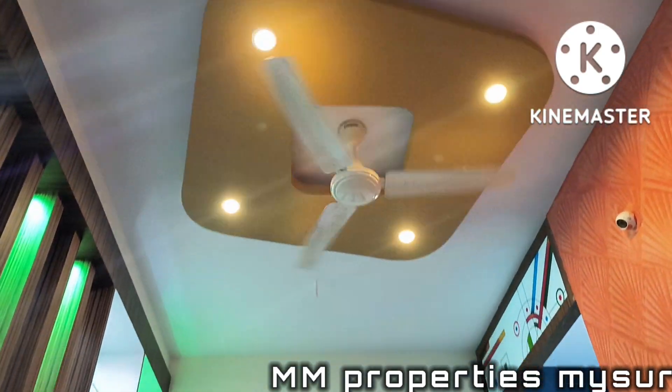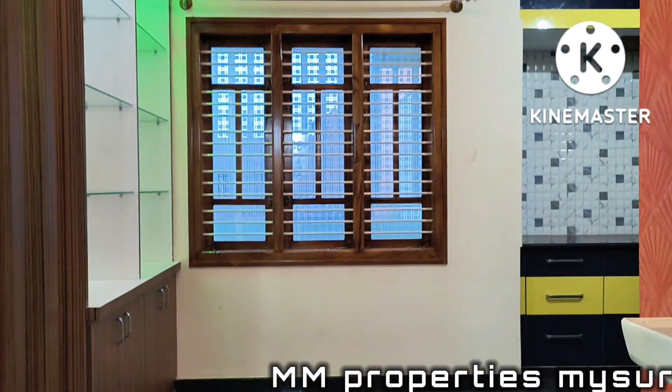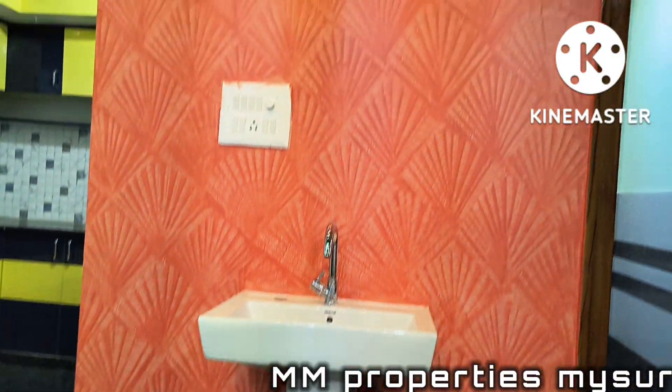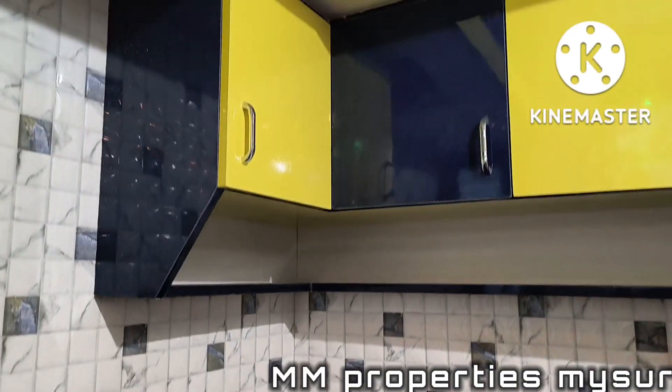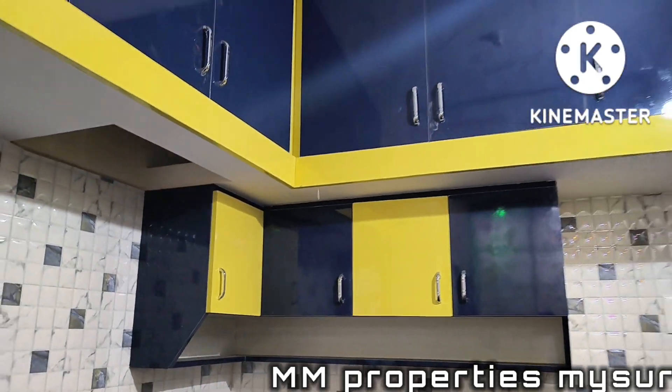Dining hall with fall ceiling. Kitchen — modular kitchen.